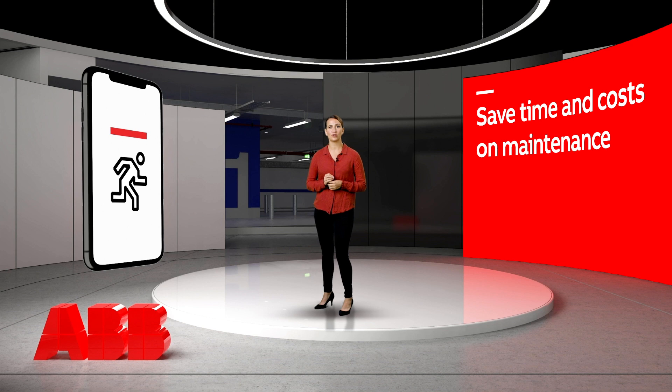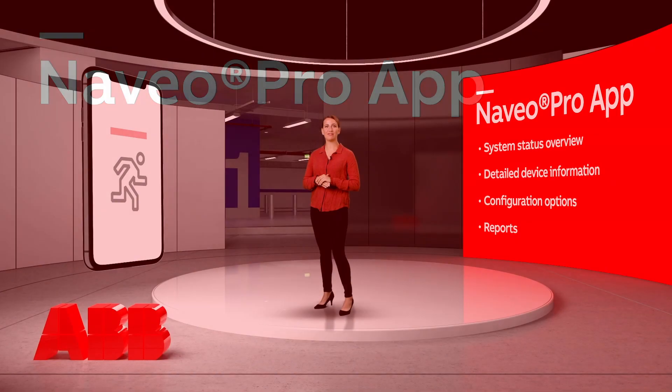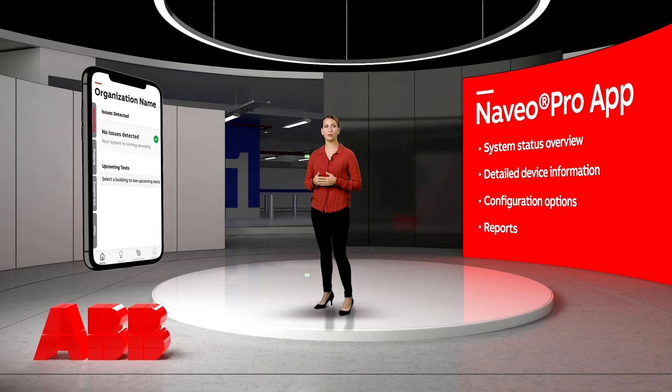Let's have a closer look at the Naveo Pro app. When you open the app, the home screen immediately shows the full system status — either no issues are detected or failed luminaires are displayed. Simply by clicking the failed luminaire, you can view all details about the error and plan your visits accordingly. The failures are also reported through push notifications. The app even informs you when it's best to replace a component before an error occurs. Furthermore, all upcoming tests are clearly displayed and you can view your organisation structure.